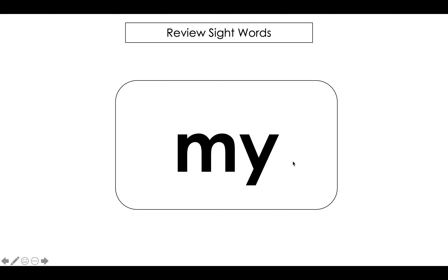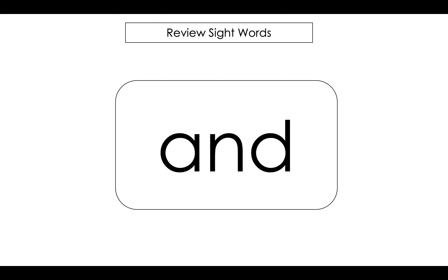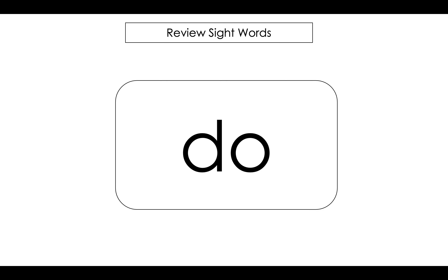Let's say our sight words. Say them with me: my, two, and, you, do. Great job.